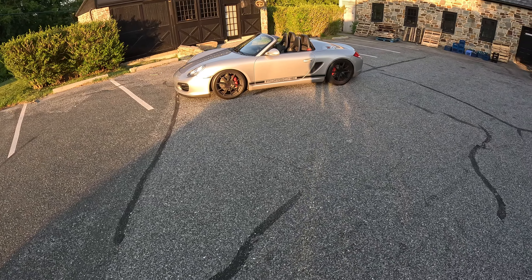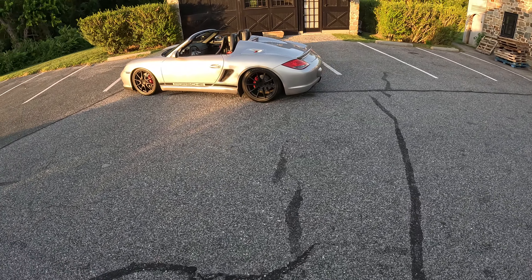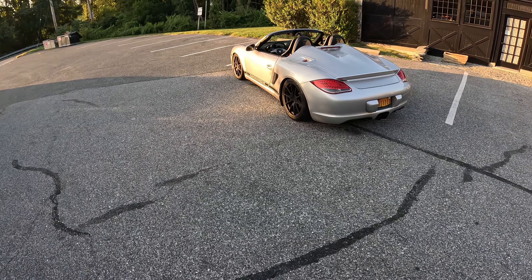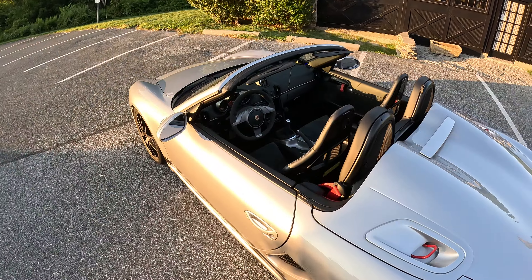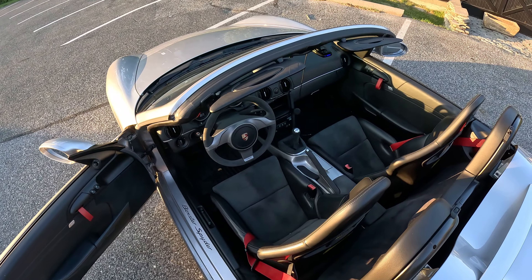2011 Porsche Boxster Spyder 97.2. This is probably my favorite car I've ever driven. This is a very rare car. It's got the manual bucket seats, factory radio and AC delete.